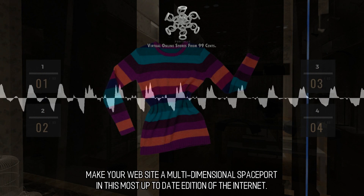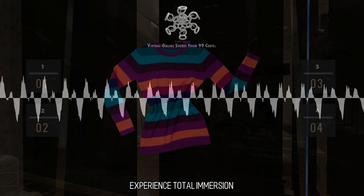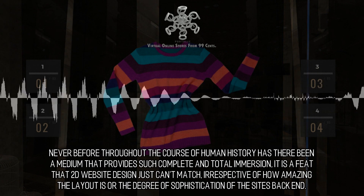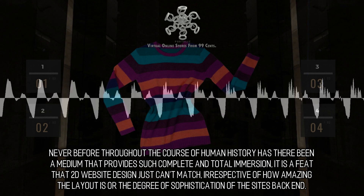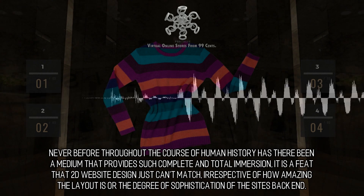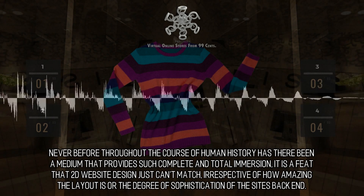Make your website a multi-dimensional spaceport in this most up-to-date edition of the internet. The moment for VR is now. Never before throughout the course of human history has there been a medium that provides such complete and total immersion — a feat that 2D website design just can't match, irrespective of how amazing the layout is or the degree of sophistication of the site's back end.